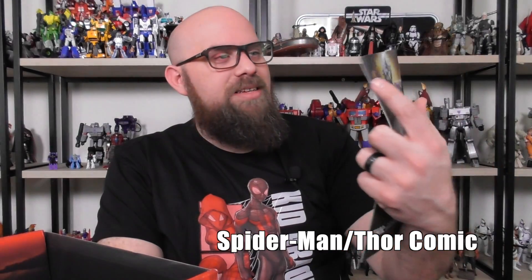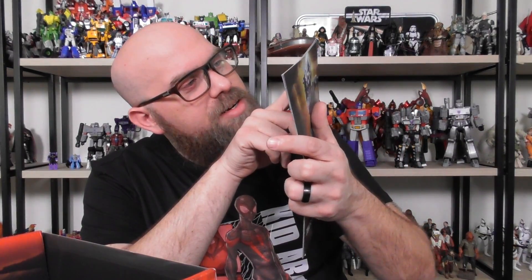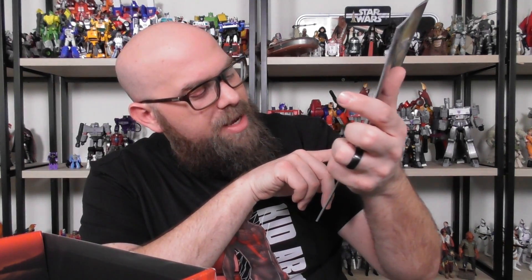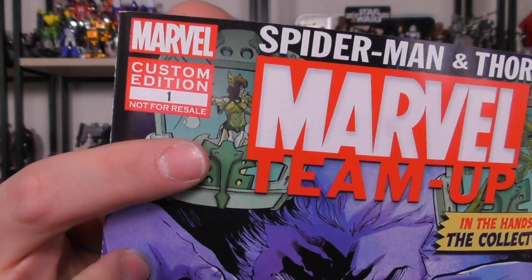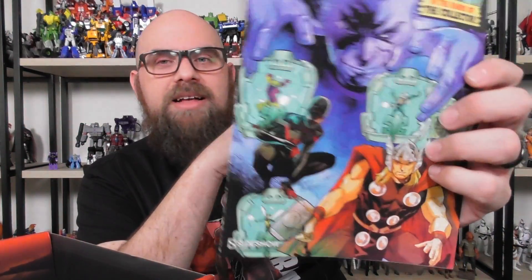There's a straight-up comic book in here — it's a custom edition number one, not for resale. It's a Sideshow Spider-Man and Thor Marvel team-up. I like comics; I've got a whole box full in my closet. The cover's pretty good — we got Rocket from Guardians of the Galaxy, Hulk, Groot, and it looks like maybe Angela, Iron Man, and the Wasp. It's always fun getting a comic out of one of these boxes because it means I just don't have to buy it.